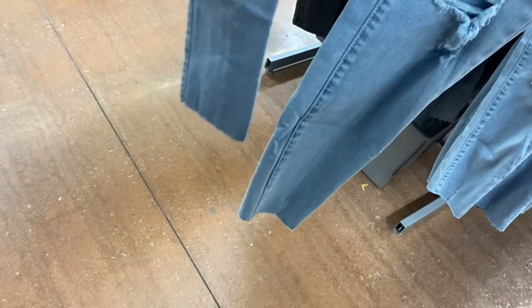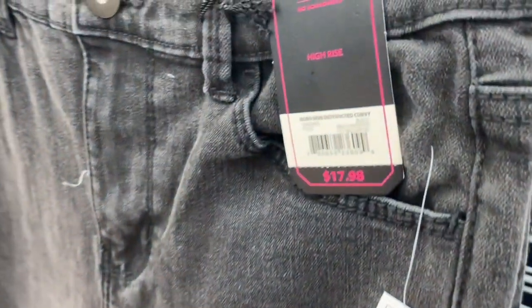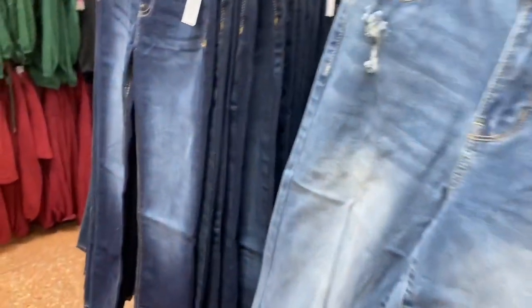They actually have some new jeans — No Boundaries destructed curvy skinny for $17.98. It has the knees torn out, frayed at the bottom — it'll probably fray more when you wash it. I really like the pocket detail. You can also get it in black, which is a little washed out with no destruction.